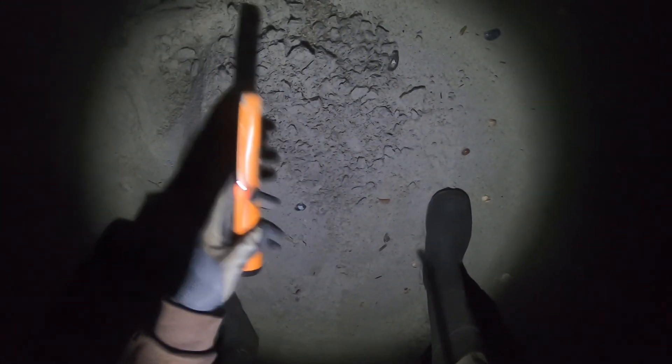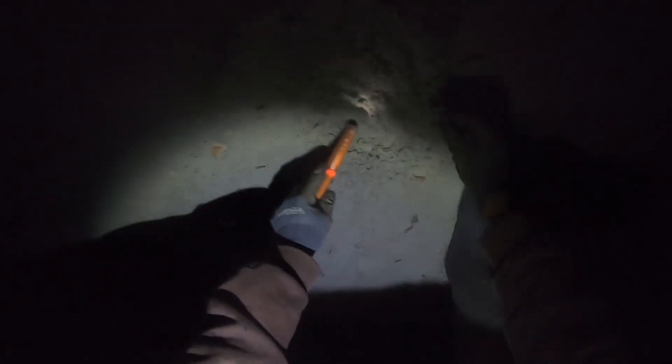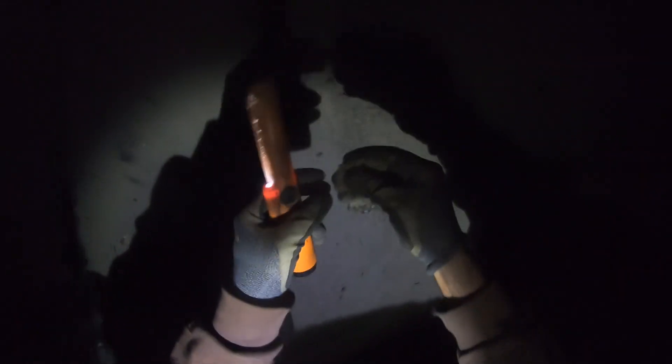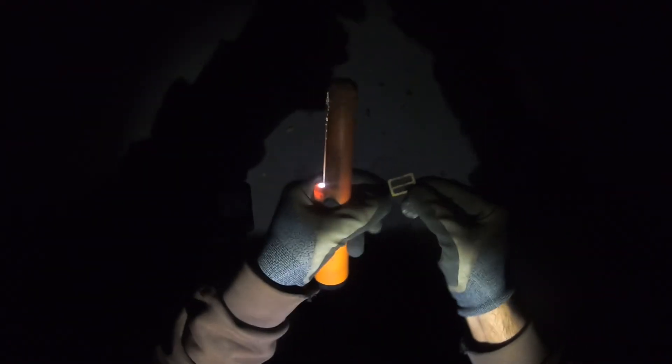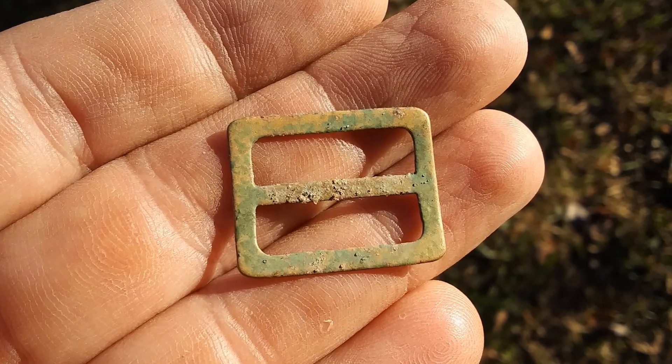Let's see what we have — oh look at that, I got a little buckle! That's pretty cool. I'll put this in my little container. All right, a little buckle.